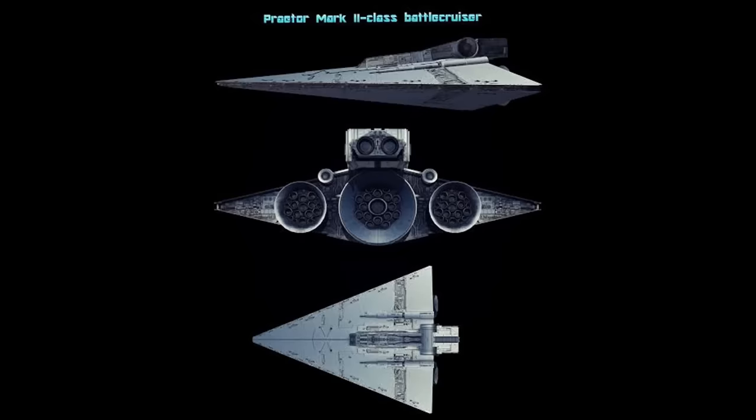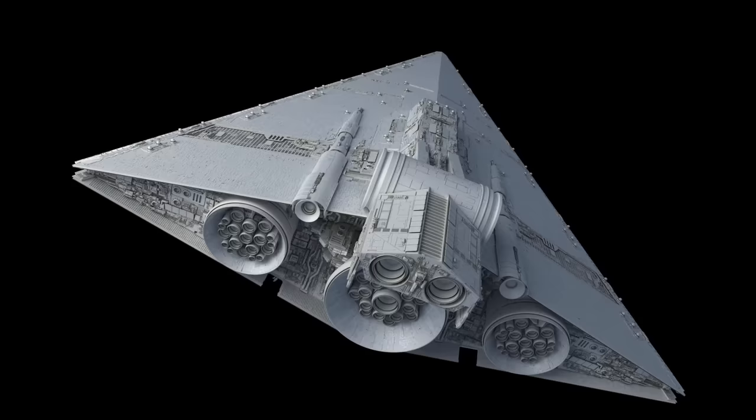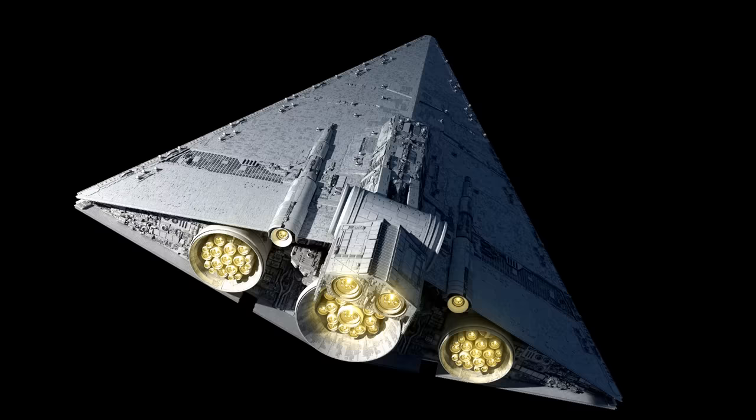Next at number 14 we have the Praetor Mark II Battlecruiser, which has a length of 8 kilometers as the highest estimate. Also known as the Praetor II class Star Battlecruiser, it was a warship class that served the Imperial Navy. It was a model in the Star Destroyer design family marked by a characteristic wedge shape. Considered the largest battlecruiser design known, the Praetor II possessed a dagger shape similar to other prominent warships in the Imperial Navy, with at least 90 weapon systems including various spherical turrets, hull armor and deflector shields.